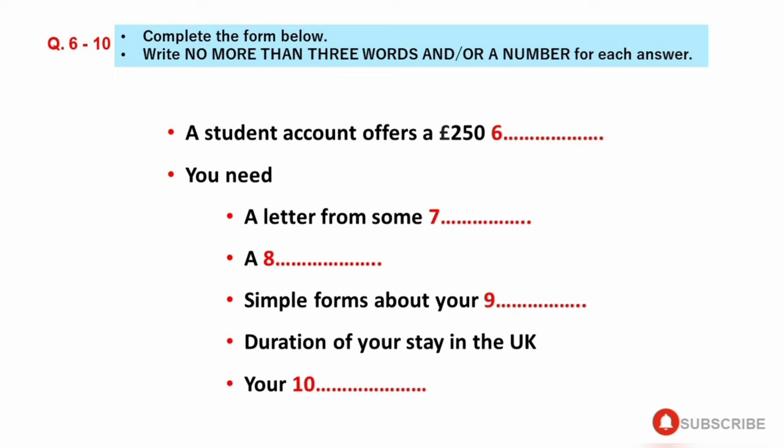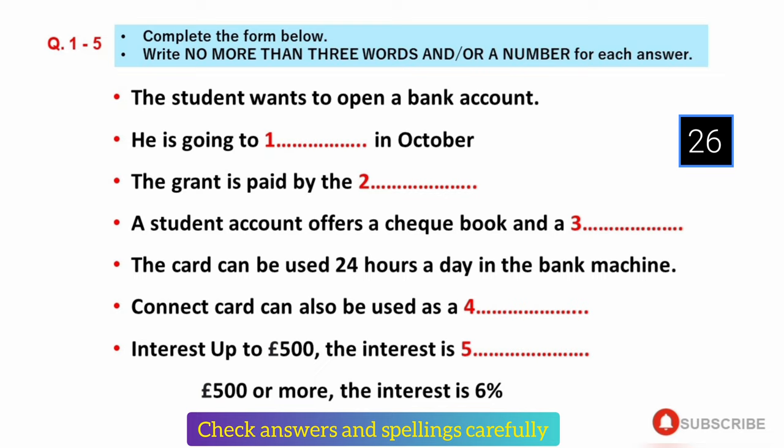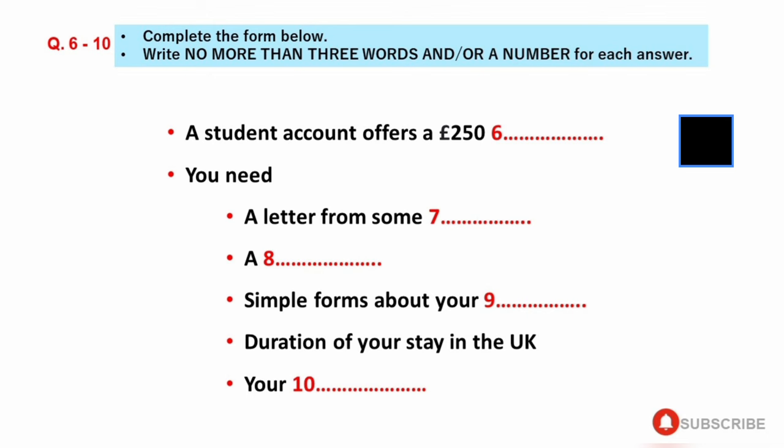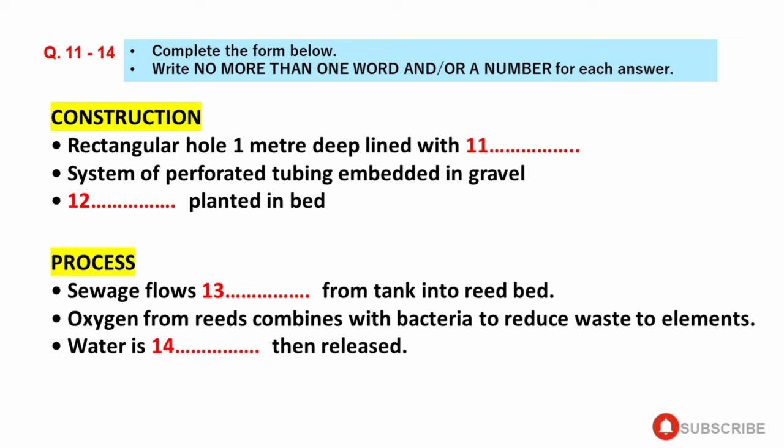OK. I'll bring them in later. Thank you for your time. You're welcome. Goodbye. Now, turn to Section 2.